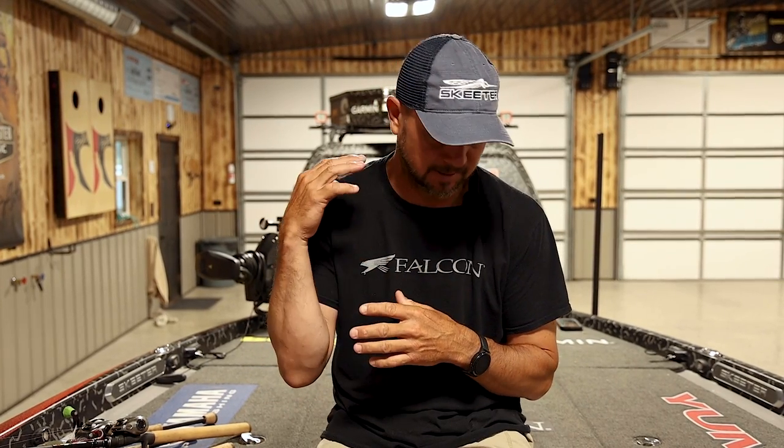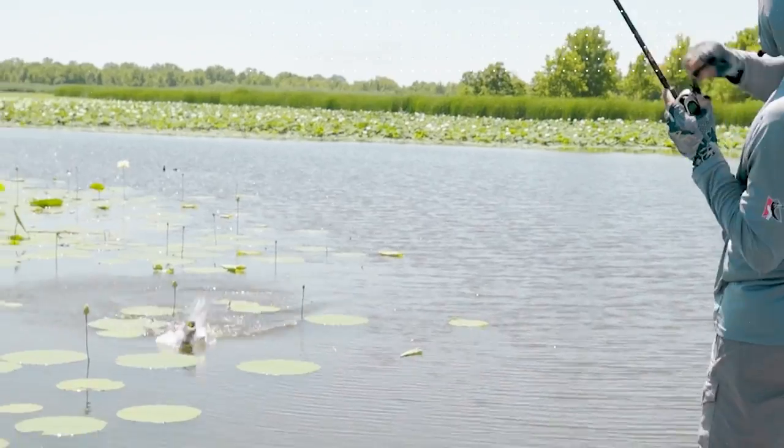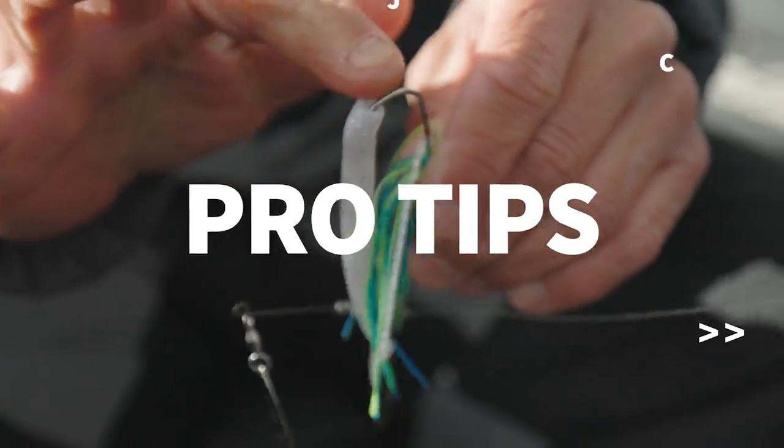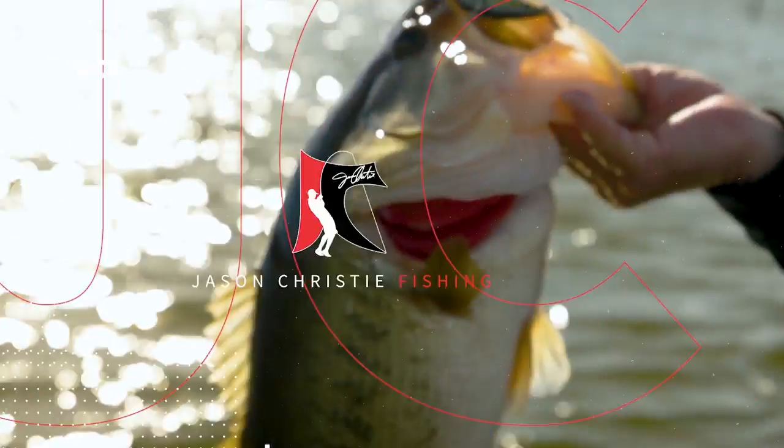In this video, we're going to go super basic, based on a lot of questions that we're getting. This is for the guy that's literally just getting into bass fishing and wants to know what size rod, what kind of reel, and what speed of reel to get for different techniques. I'm at the point now where I pretty much have a rod, reel, and line size for every different bait.